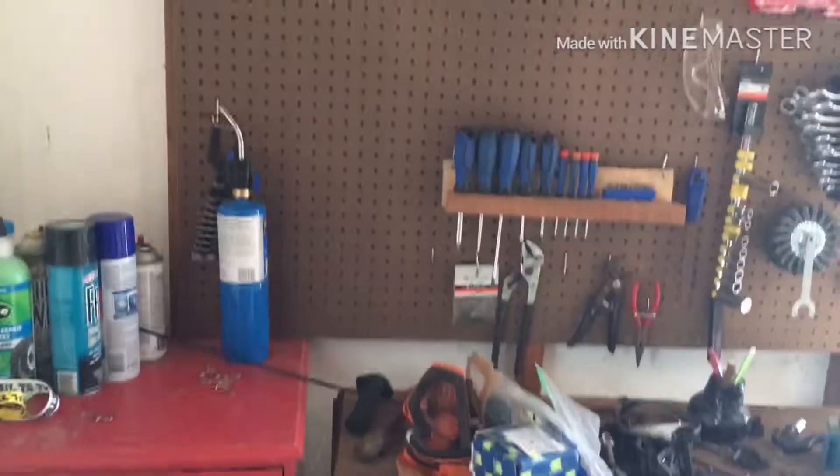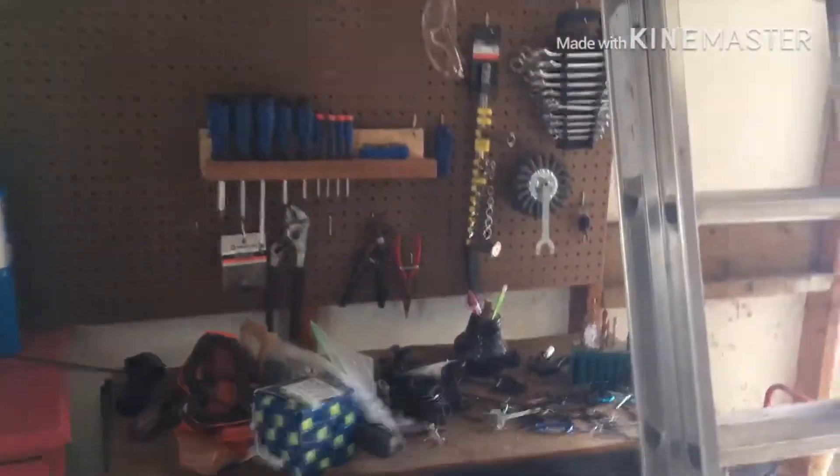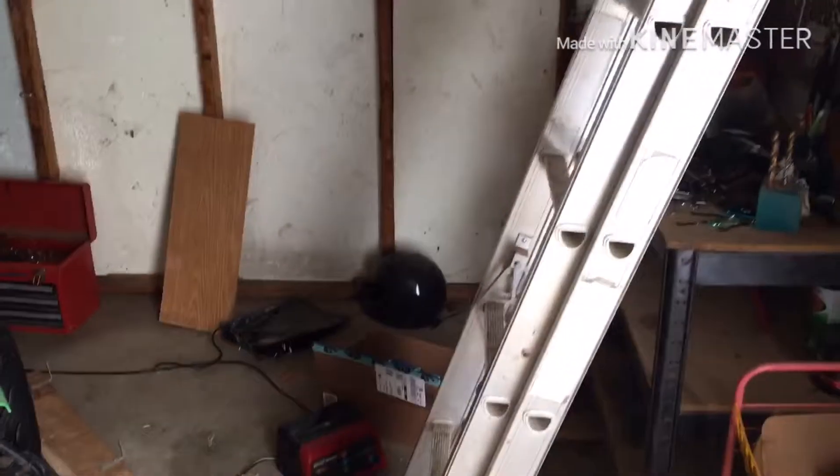My dad and I went and bought this pegboard just for this, and it's proved so far to be really nice. I have the quad and dirt bike fit in here just fine, I've got plenty of room to work on stuff, and yeah, I'm pretty excited about this.